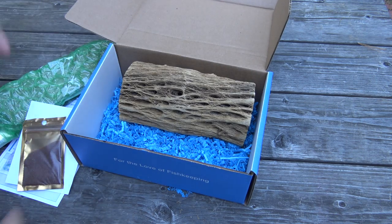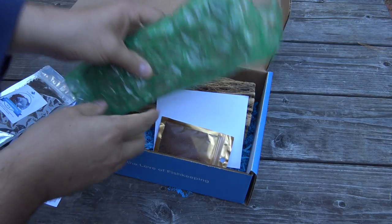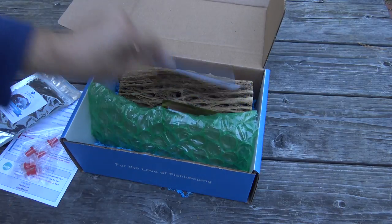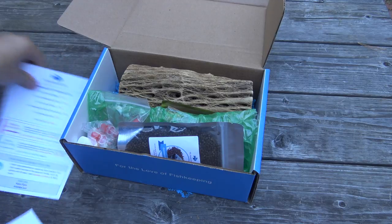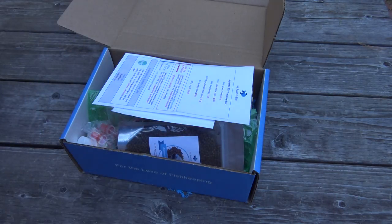That's it for this month's My Aquarium Box. You have a few days left to sign up for October's box — if you want to learn more, check us out at myaquariumbox.com. Hope you guys enjoyed, and I'll see you later.